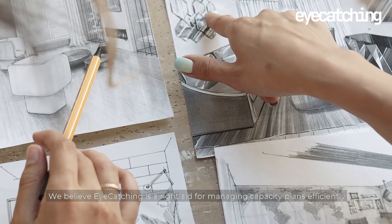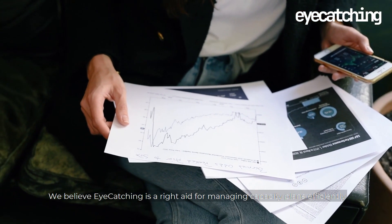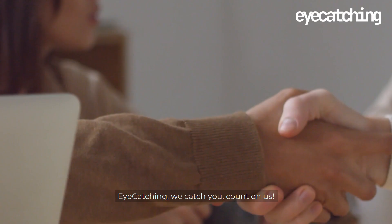We believe Eye-catching is the right aid for managing capacity plans efficiently. Let us help you with more precise and reliable capacity planning. Eye-catching.